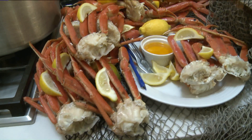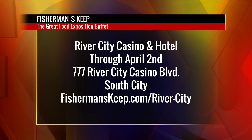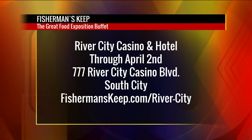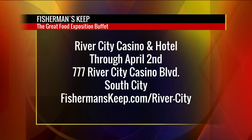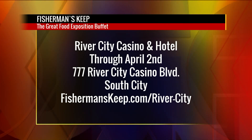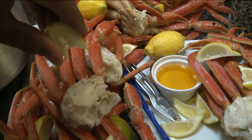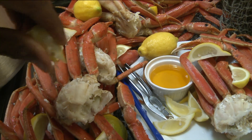We have Fisherman's Keep. They have a spot on the Great Food Exposition Buffet at River City Casino and Hotel through April 2nd. Just go to 777 River City Casino Boulevard in South City, or visit FishermansKeep.com/River-City. Stay tuned for more Fox 2 News 9 a.m. — if you're hungry, we've got crab legs for you here on the 9 a.m. show.